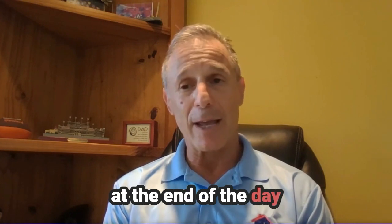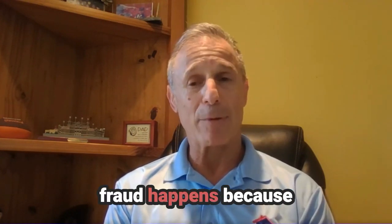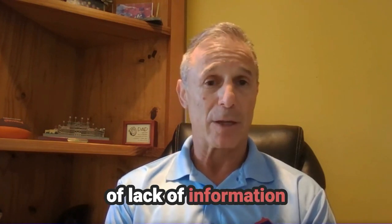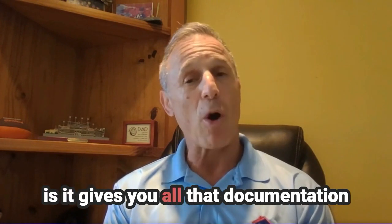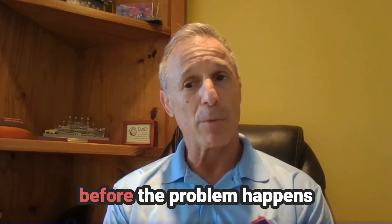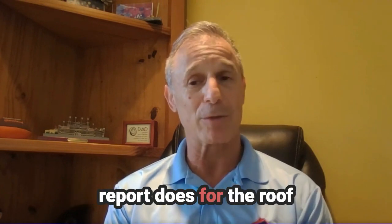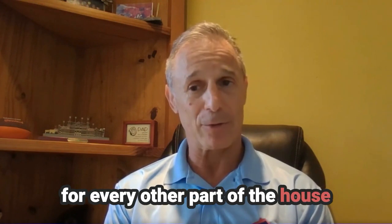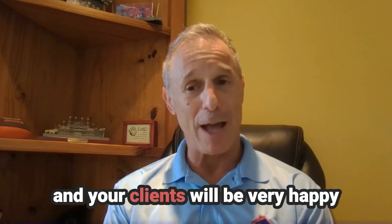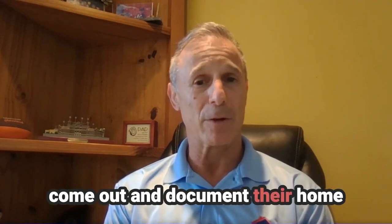At the end of the day, nobody wants fraud. And the problem is that fraud happens because of lack of information. What home inventory does — and specifically what My Property Vault does — is give you all that documentation before the problem happens. And not just like a wind mitigation report does for the roof; our home inventory service does that for every other part of the house. You'll be very happy and your clients will be very happy when you have My Property Vault come out and document their home.